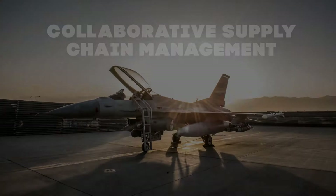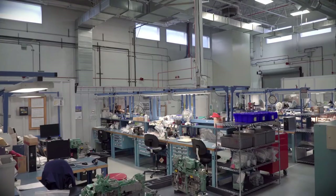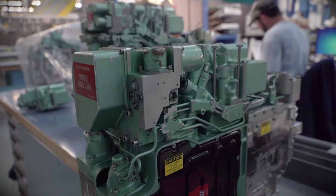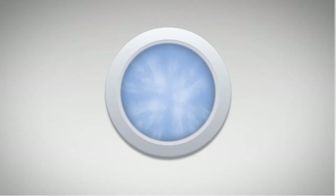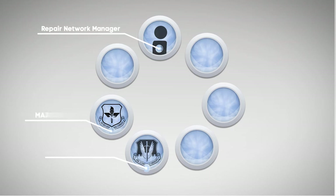In a recent example, parts and test stand constraints were delaying repair of an F-15 pitch roll channel assembly, or PRCA, across the hydraulic fighter network. The repair network manager initiated the collaboration process, bringing the affected nodes together with the applicable MAJCOM A-4 representatives, item managers, depot level repair shops, the Defense Logistics Agency, and other supply chain representatives to find a timely solution for the issue.